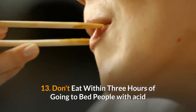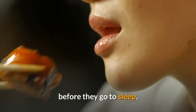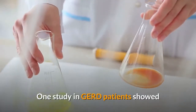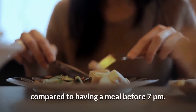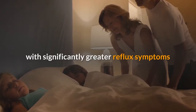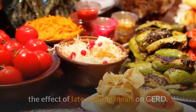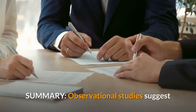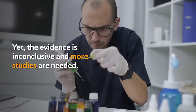13. Don't eat within 3 hours of going to bed. People with acid reflux are generally advised to avoid eating within the 3 hours before they go to sleep. Although this recommendation makes sense, there is limited evidence to back it up. One study in GERD patients showed that having a late evening meal had no effects on acid reflux compared to having a meal before 7 pm. However, an observational study found that eating close to bedtime was associated with significantly greater reflux symptoms when going to sleep. More studies are needed, and it may also depend on the individual.